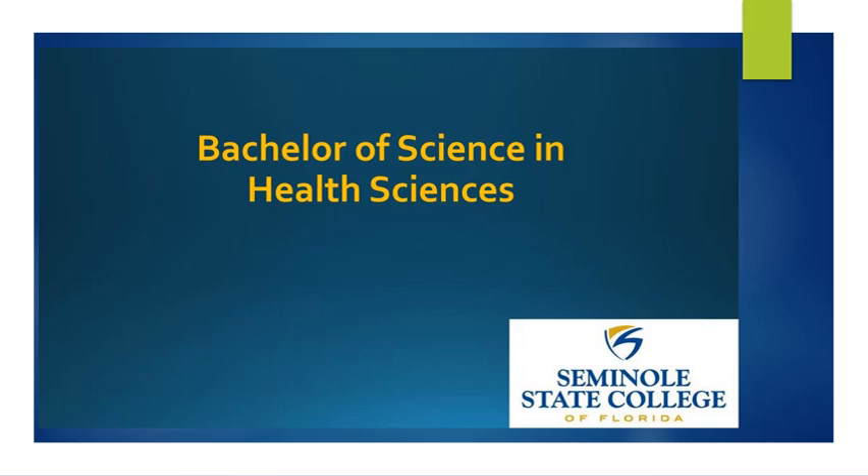We have a mixture of students here who, like any typical college, include students who recently graduated high school up to adult learners. Some of the students are already in their health care careers, but they are hoping to change their particular health care role or advance in their career by obtaining their bachelor's degree. We also have a large majority of students who have completed their associate's degree and are interested in one of our six interdisciplinary specialty tracks, rounding out their education by completing the core courses and then moving on into their specialty courses. So there's something here for everybody.